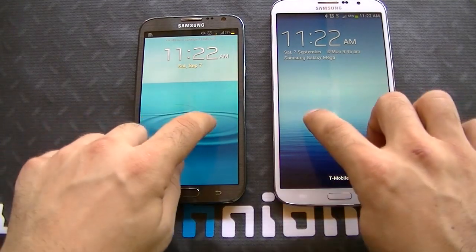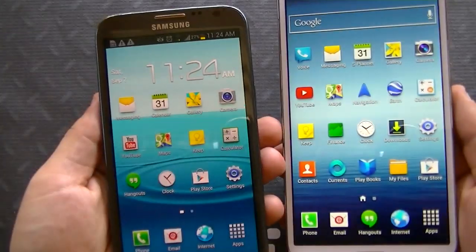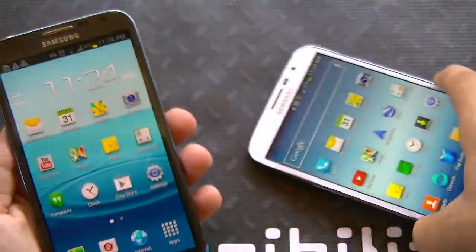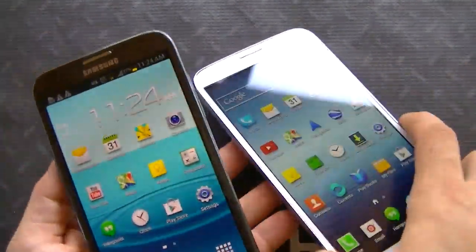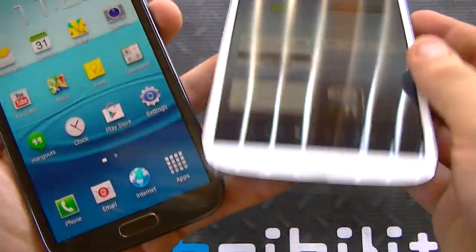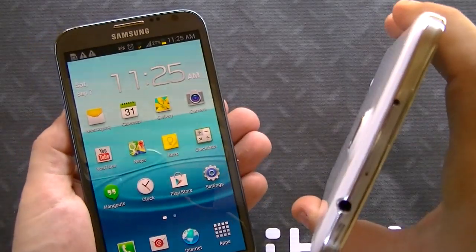If we go ahead and unlock the devices, you can see the lock screens are the same because they're both running TouchWiz. In terms of hardware, the Mega 6.3 looks like the Galaxy S4 in many ways. You've got the volume rocker, the power button, the USB port, the 3.5 millimeter headphone jack, and the kicker — the IR blaster.